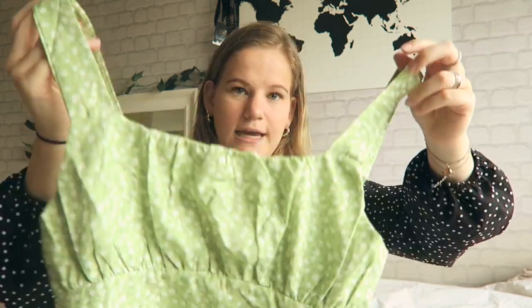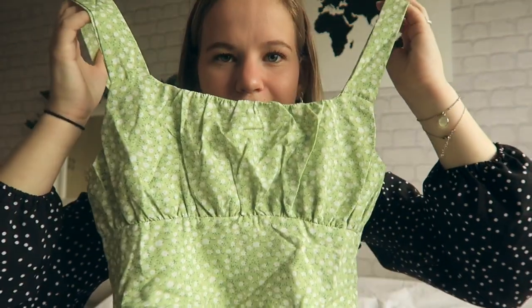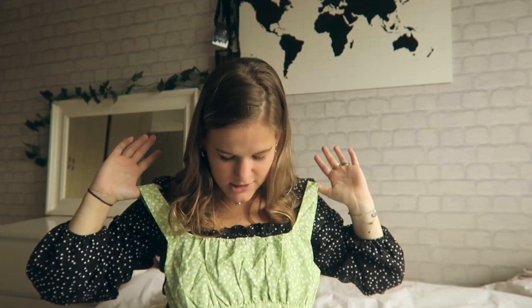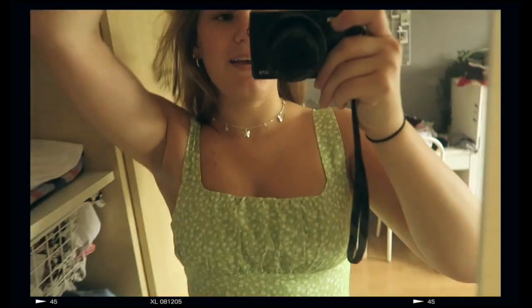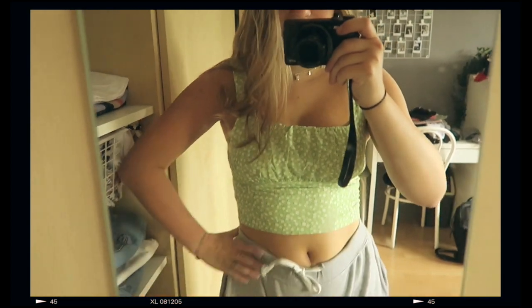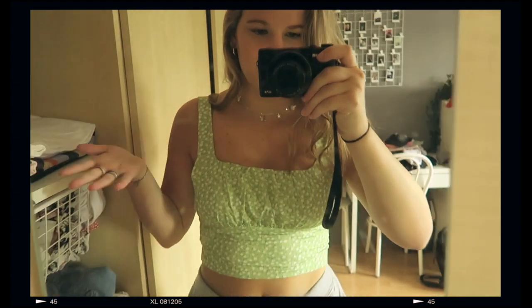Then we have another crop top and this one is green. I got this mainly for the color because I feel like green is a cute color but I never actually get green. Look at the color and the pattern — I feel like this is more spring-ish but because it's so cropped you'd probably wear it more in summer. This is so adorable. I am in love with this color. I normally don't really wear things like this but this color is just so cute. I don't really know what else to say — it's literally just a cute summer top.